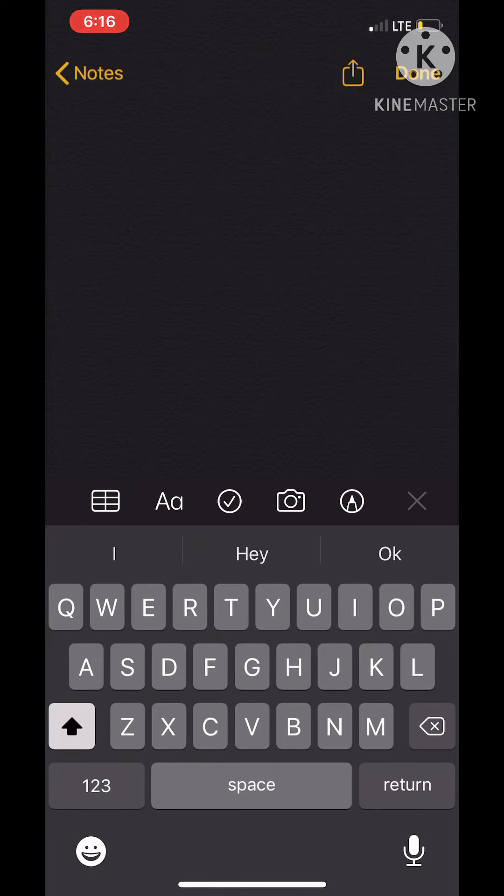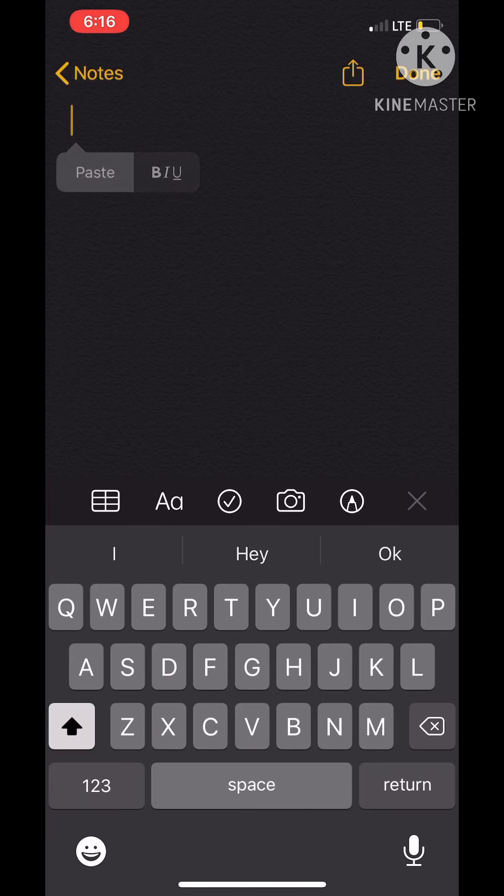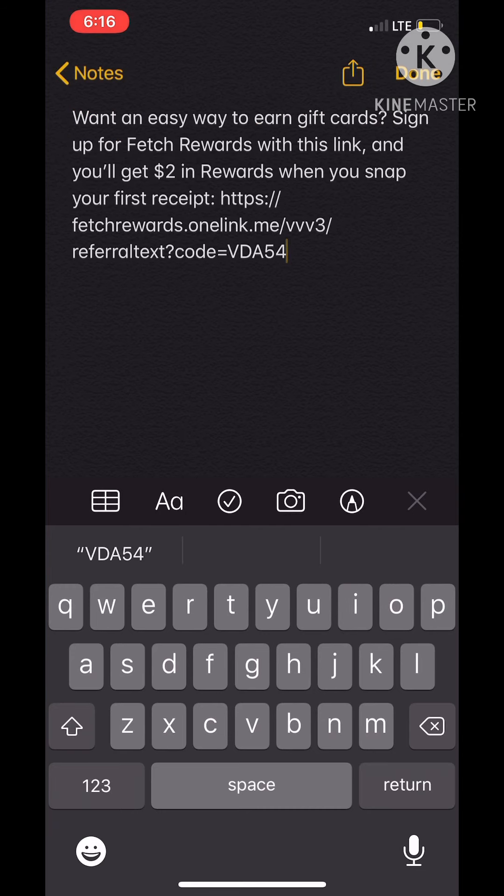If you go into your Notes app, you can paste it there. I'll have a pre-written message in the description so you can just click the link, and I'll put the code at the bottom so you can easily copy, paste, and put the code in.